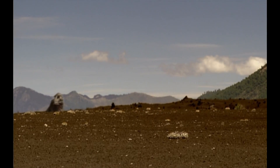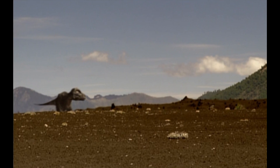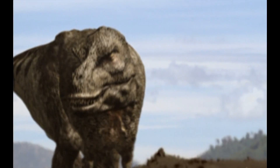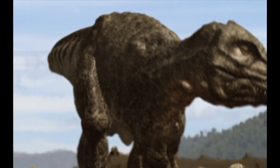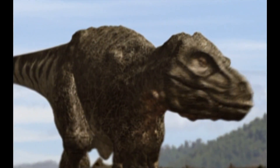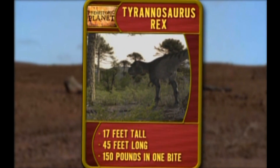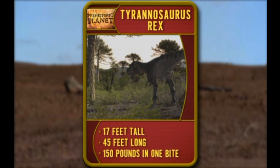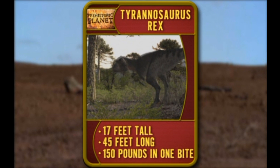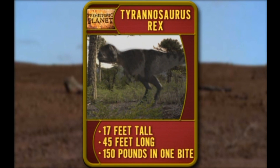The dinosaurs' days are numbered. While they're still here, though, this is their ruler. You know him, you love him — Tyrannosaurus rex. Also known as the Tyrant Lizard King. The biggest name in dinosaurs is also the biggest carnivore to ever walk the earth. Seventeen feet tall and forty-five feet long — that's half the length of a basketball court. And those monster jaws can bite off a hundred and fifty pounds of meat in one bloodthirsty bite.